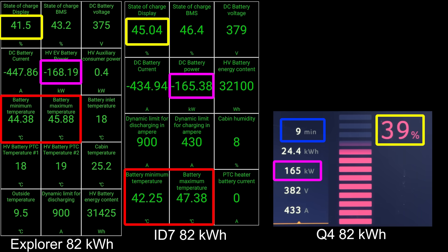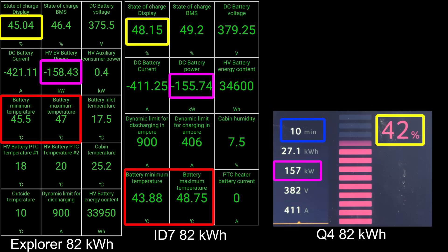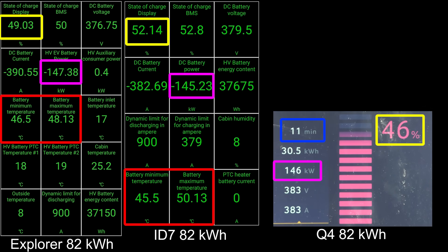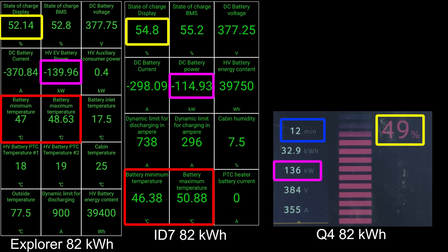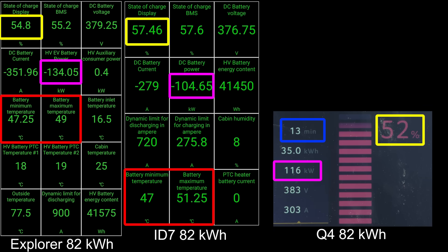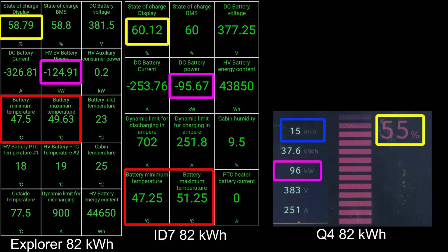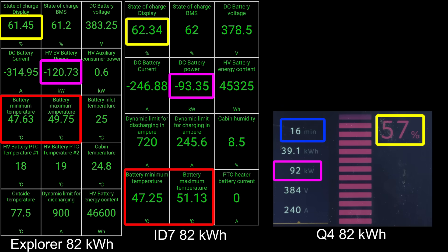Pay attention to the battery temperature, because the ID7 will eventually thermal throttle. It goes beyond 50 degrees Celsius and then it rapid gates. It was tested in around March 2024. It's not soaking hot outside, but it did overheat the ID7. The Explorer, however, keeps its battery at 49 degrees Celsius and doesn't go much higher. That seems to result in no rapid gating and actually a flatter charging curve.